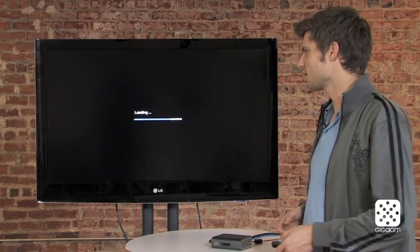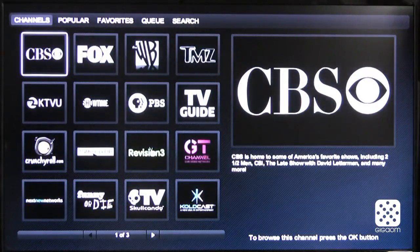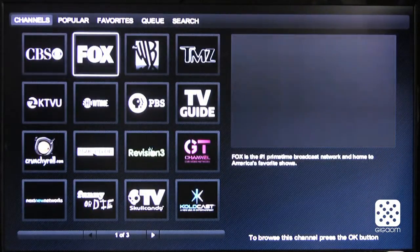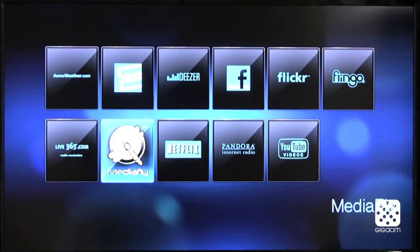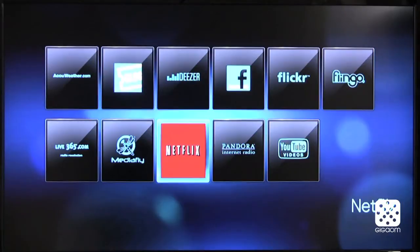Let's take a look at Flingo really quick. It's not available on that many devices yet but it basically allows you to access a lot of web content from TV networks like CBS, like Fox, like the WB. And then there's online radio, podcasts, YouTube of course, Pandora, and finally Netflix.